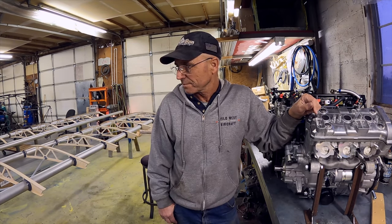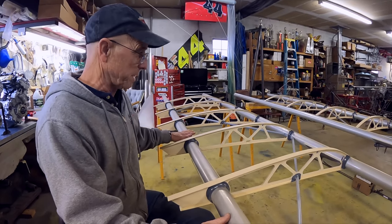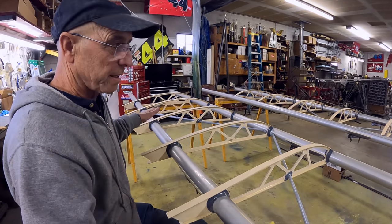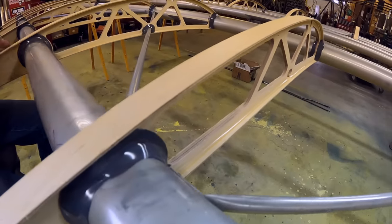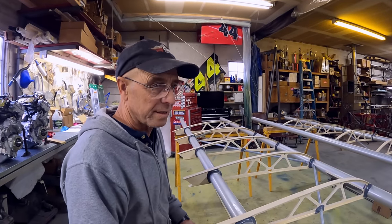The quick-build wings come from Just Aircraft. They have a big jig and they put the spars, ribs, and drag links all together in the jig. I've done it where I made my own ribs and everything one time, but for 850 bucks with it all put together in the jig — it's a bargain, it's a good deal.